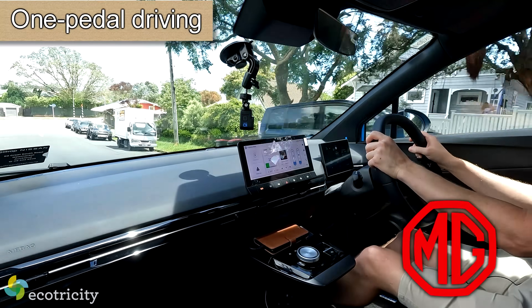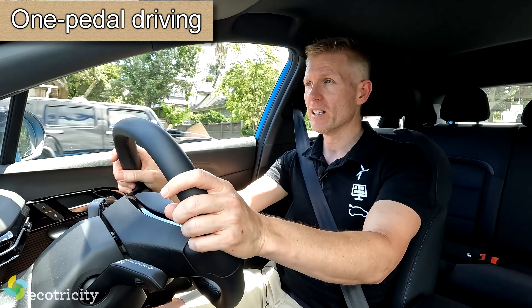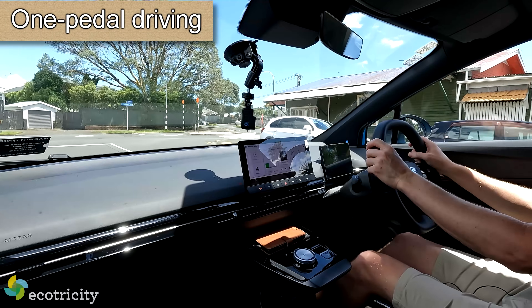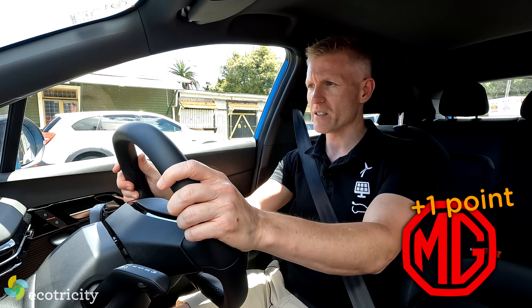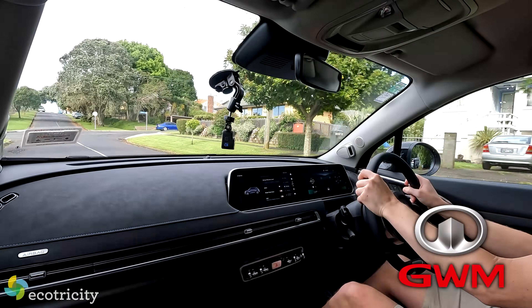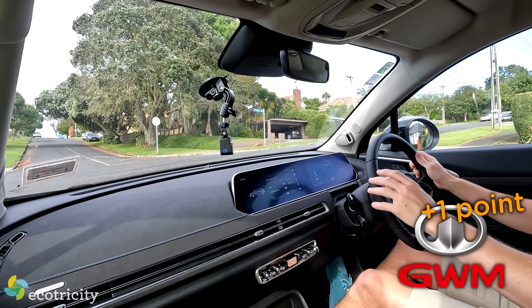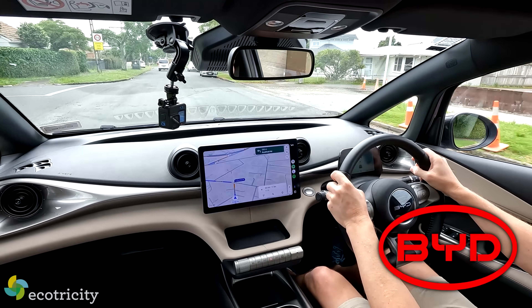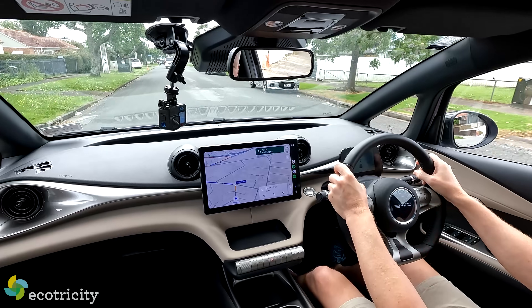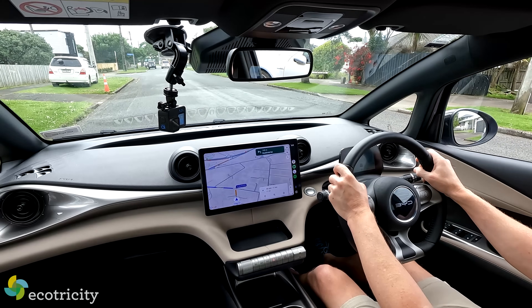What about one-pedal driving — that function that turns braking into electricity and recharges the battery? Taking my foot off the accelerator in the MG brings it to a complete stop well in advance. The Aura has it too, but there's about a one-second delay before it brings the car to a stop. As for the Dolphin — unfortunately there is no one-pedal driving. The car will just coast and you'll have to use your brake to stop.